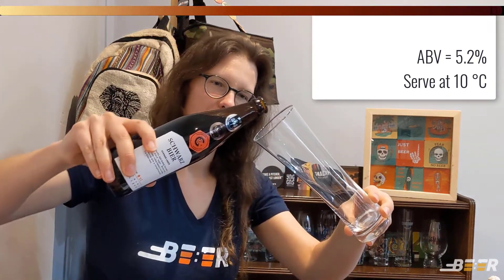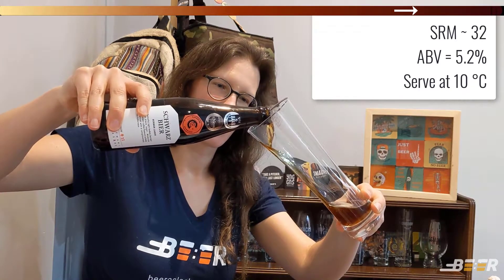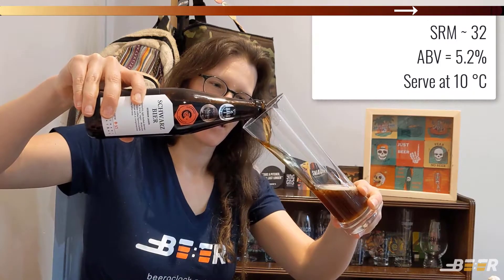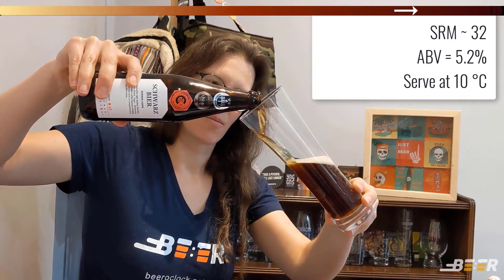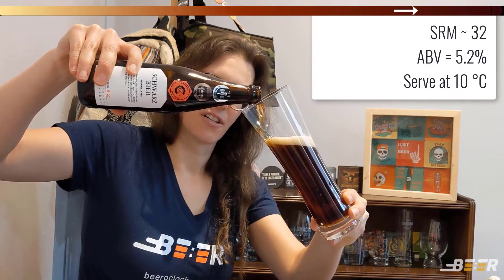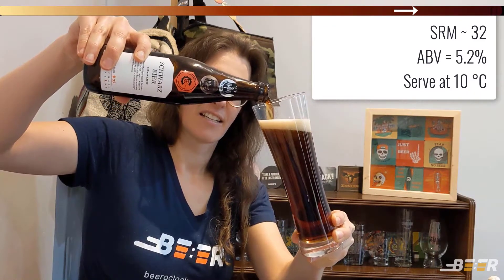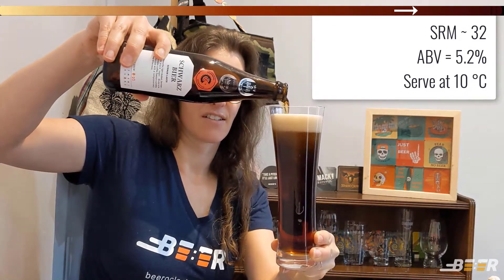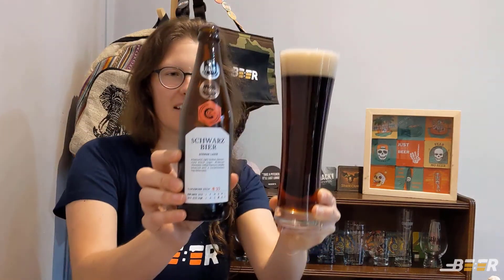Alright, let's get into it. You are expecting quite a dark color on the beer. For this particular beer we are not expecting too much carbonation, but you are expecting a really nice thick head that should retain itself well. Look at that — that looks great.